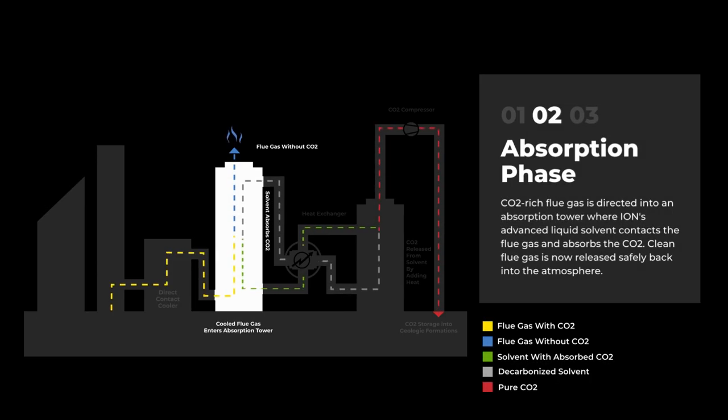Step 2 is the absorption phase. Flue gas, rich with CO2, is directed into an absorption tower where Ion's advanced liquid solvent contacts the gas and absorbs the CO2. The flue gas, now free of CO2, is then safely and cleanly released into the atmosphere.